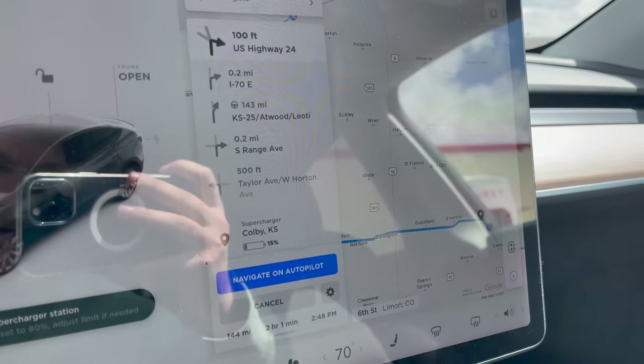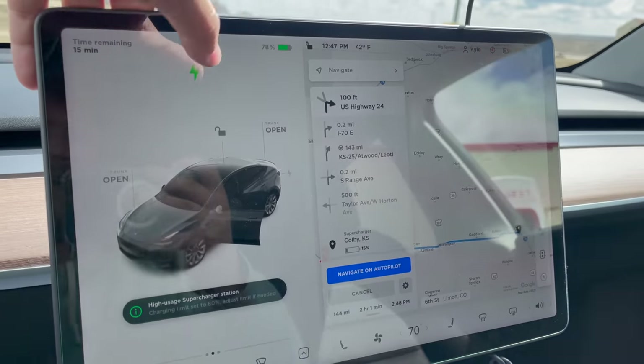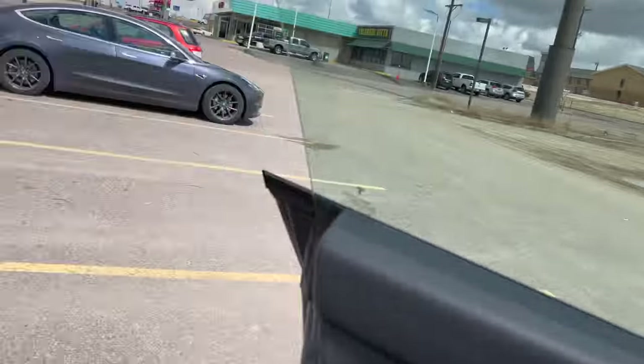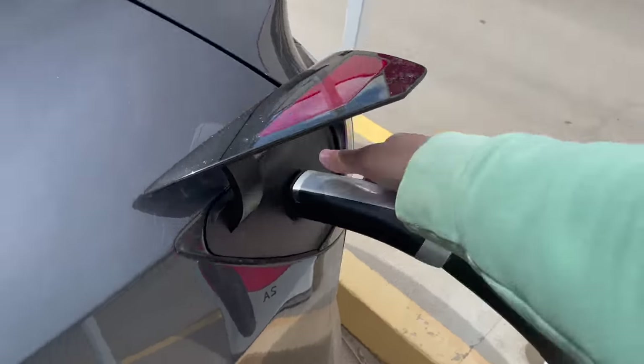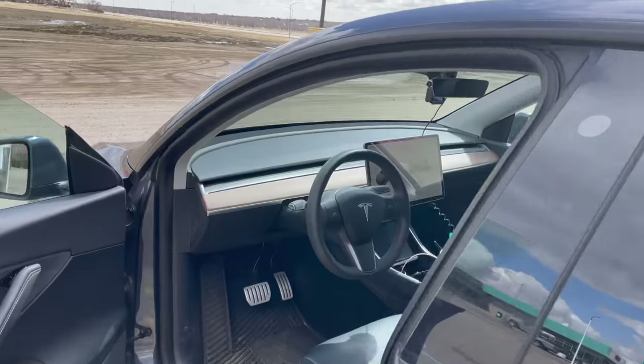We are charged up, targeting a 15% arrival in Colby. I overcharged a little to 78%. Let's unplug and get out of here and head to Colby, Kansas. Maybe we'll intercept Dave along the way.